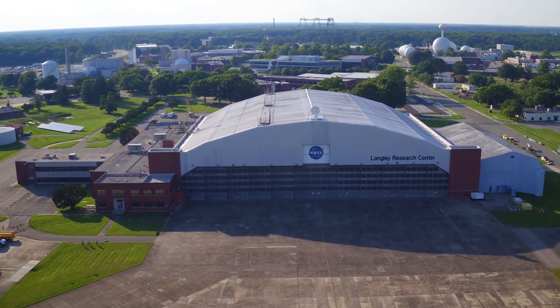When you think of sea level rise and NASA, it's only natural to imagine scientists poring over satellite data trying to better understand what's happening and what the future might look like on our coasts, including right here where I live in the Hampton Roads area of Virginia. My name is Joe Atkinson and I'm a science communicator at NASA's Langley Research Center.